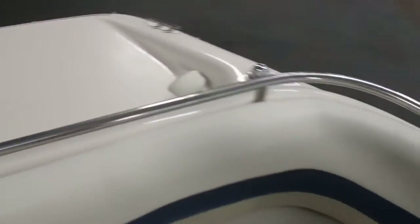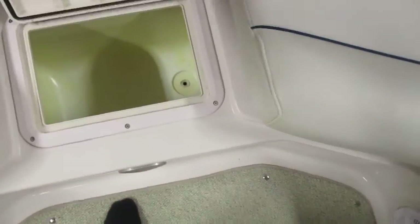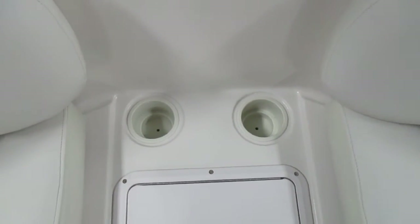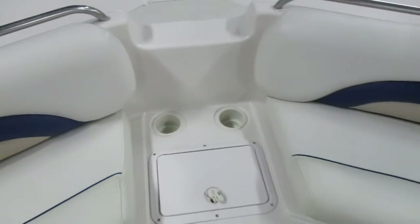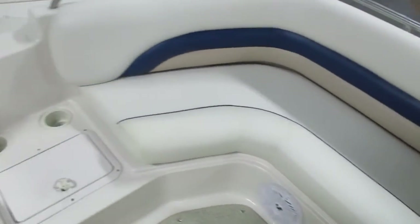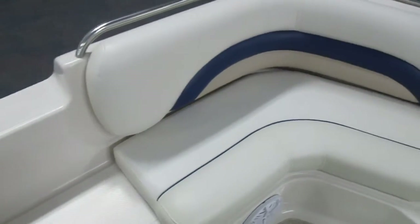Port and starboard handrails. Bow cooler. Beverage holders. Starboard bow layback couch with under-seat storage, and port side couch with under storage.